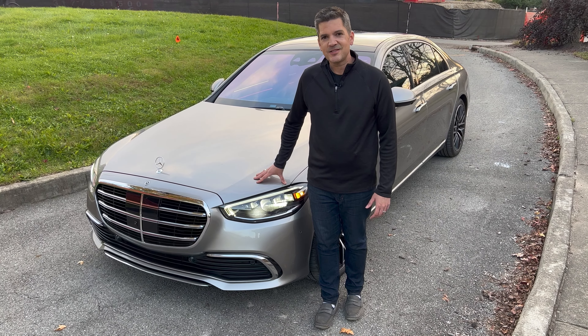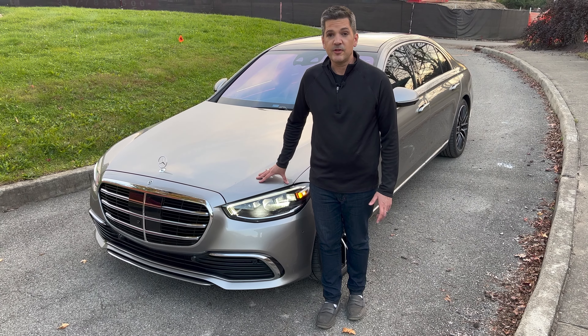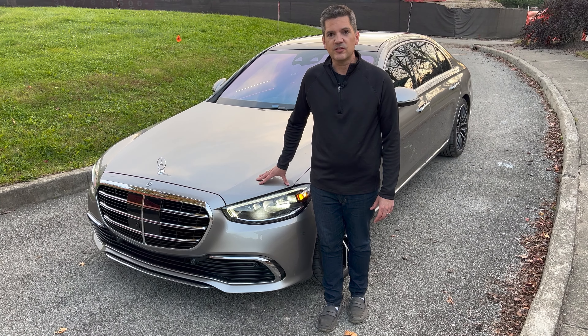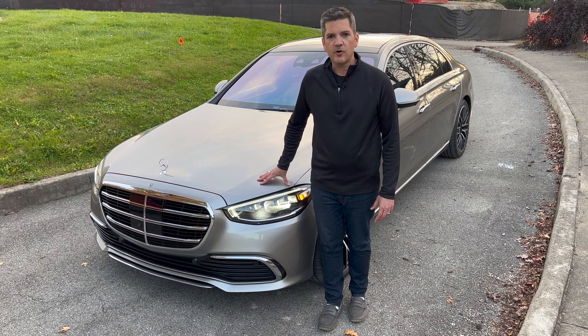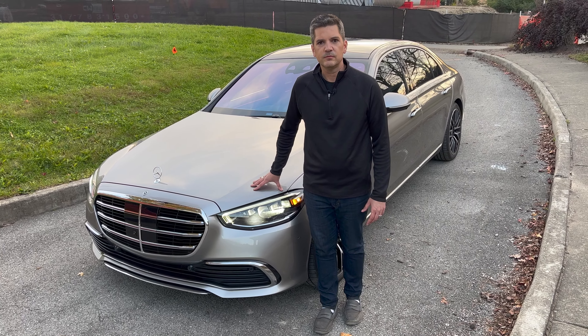Inside it's like a little limousine. Even the back seats are heated, ventilated with all kinds of different massagers. You can change the ambient lighting, you can settle in, listen to the Burmester audio system. And up front there's a widescreen heads-up display and a giant OLED touchscreen — very nice, very easy to use.